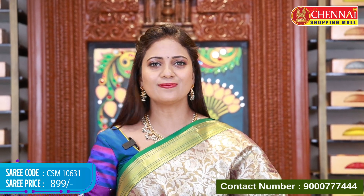Saree code CSM 10631, price is only 899 rupees. It's pretty budget-friendly and lovely. This is perfect for weddings and festive occasions. This same pattern is available in four to five colors. Let's check them.